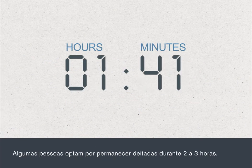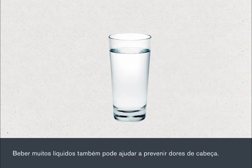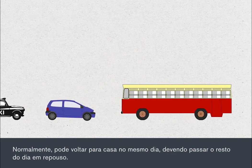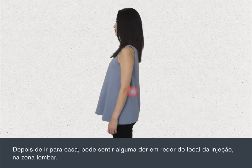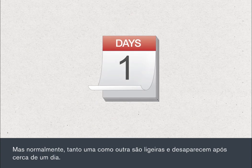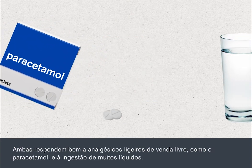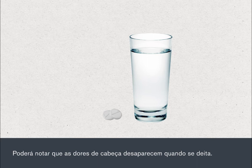Some people choose to stay lying down for up to two to three hours. Let your nurse or doctor know how you feel and ask for anything you need. Drinking plenty of fluid may also help prevent a headache. You can usually go home the same day and you should rest at home for the remainder of the day. After you go home, you may experience some pain around the injection site in your lower back, and you may also develop a headache. Both of these are usually mild and will wear off after a day or so, and should respond to mild over-the-counter pain relief such as paracetamol and drinking plenty of fluid. You may find that the headache goes away when you lie down.